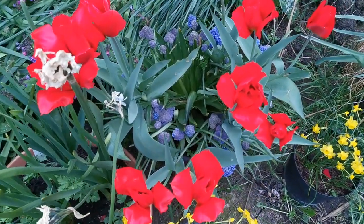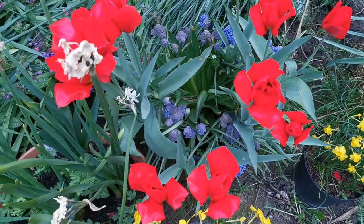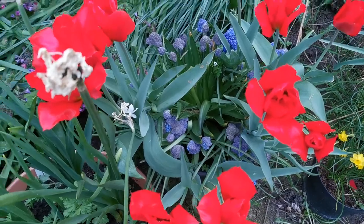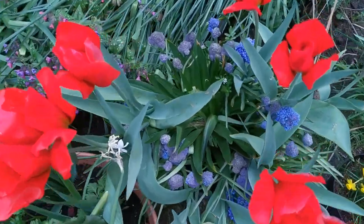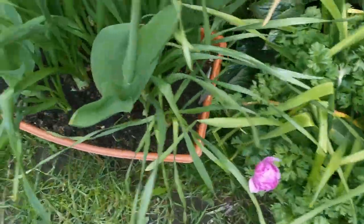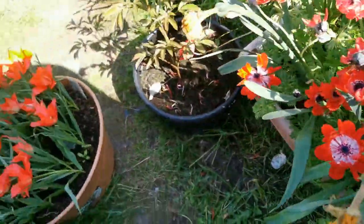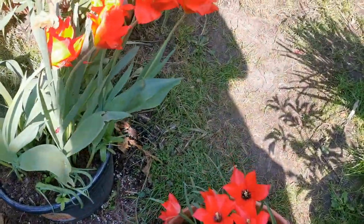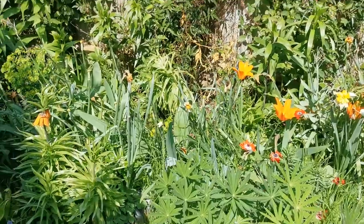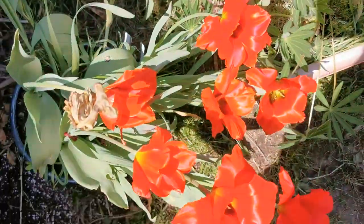However, the Vedensky is supposed to have an octopus-like structure of the leaves — they are very close to the soil with very undulated margins. As you can see here, the leaves instead are very similar to the most common Triumph and Darwin tulips, as you can see in the video.